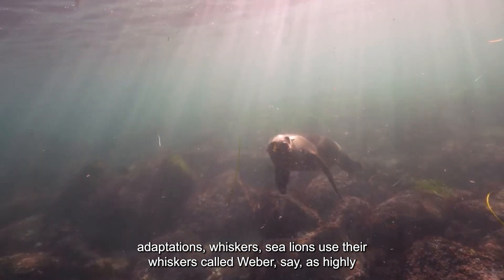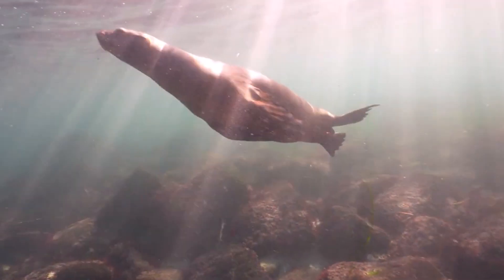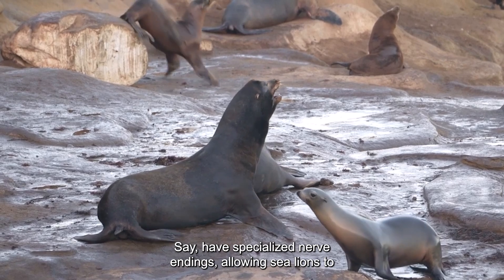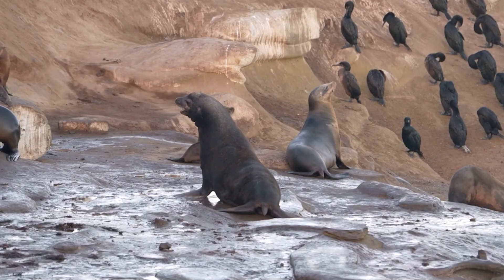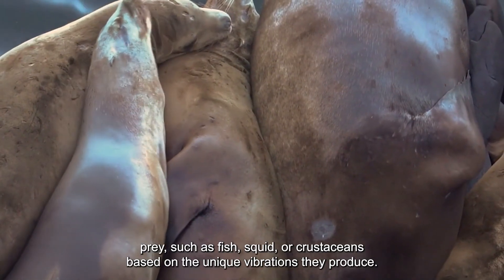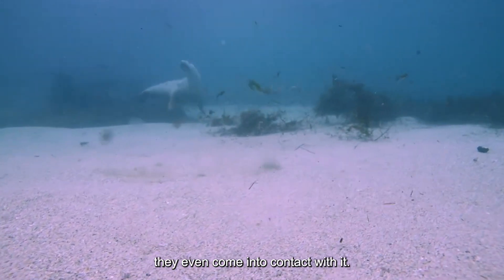Hunting Adaptations — Whiskers: Sea lions use their whiskers, called vibrissae, as highly sensitive underwater sensors to detect the slightest movements in the water. They are as important to sea lions as eyesight is to humans in navigating the underwater world. The vibrissae have specialized nerve endings allowing sea lions to locate prey in complete darkness. Sea lions can use these whiskers to distinguish between different types of prey — such as fish, squid, or crustaceans — based on the unique vibrations they produce, and to determine the size and shape of their prey before even coming into contact with it.